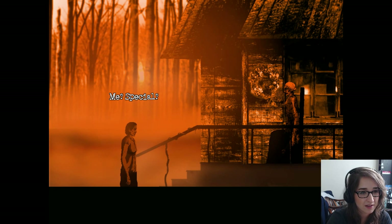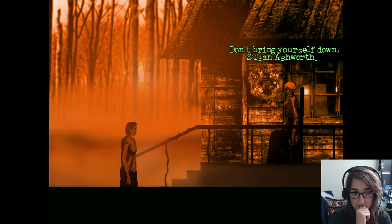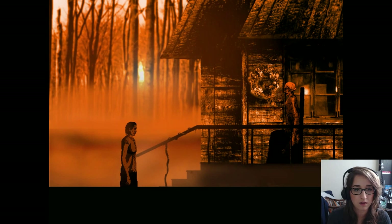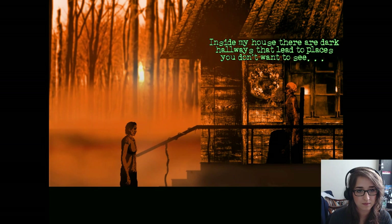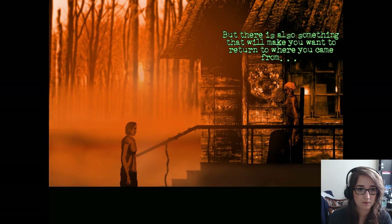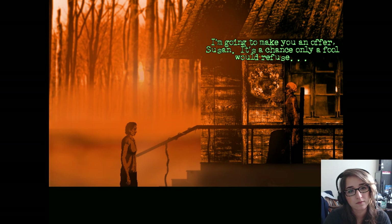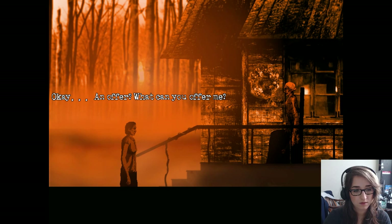We're gonna have a tea party? That would be great. 'There's nothing special about me, lady.' 'Don't bring yourself down, Susan Ashworth.' 'How do you know my name?' 'Today you are my guest of honor. What will happen next depends on you, Susan.' Lady's choice. 'Inside my house there are dark hallways that lead to places you don't want to see. But there is also something that will make you want to return to where you came from and cherish every single little breath you take. I'm going to make you an offer, Susan. It's a chance only a fool would refuse.' What can you offer me?